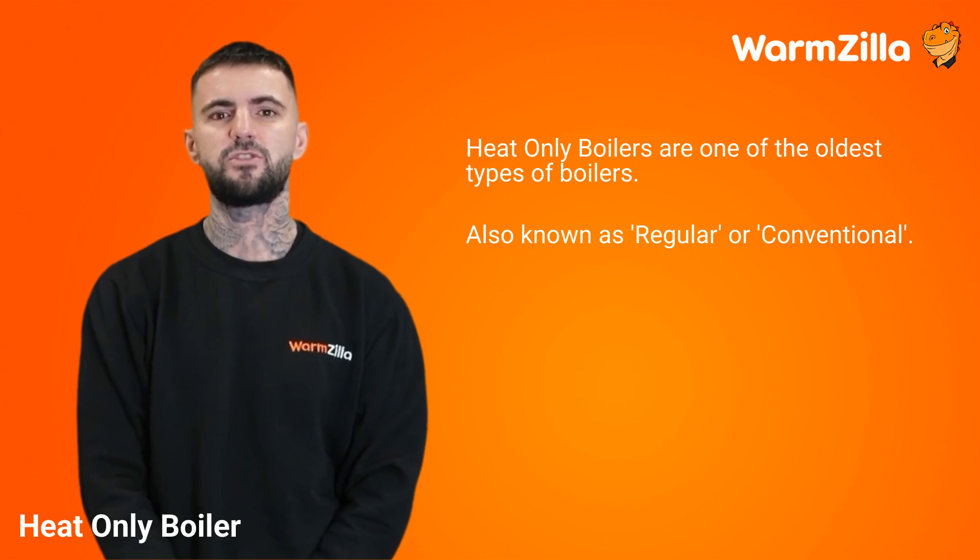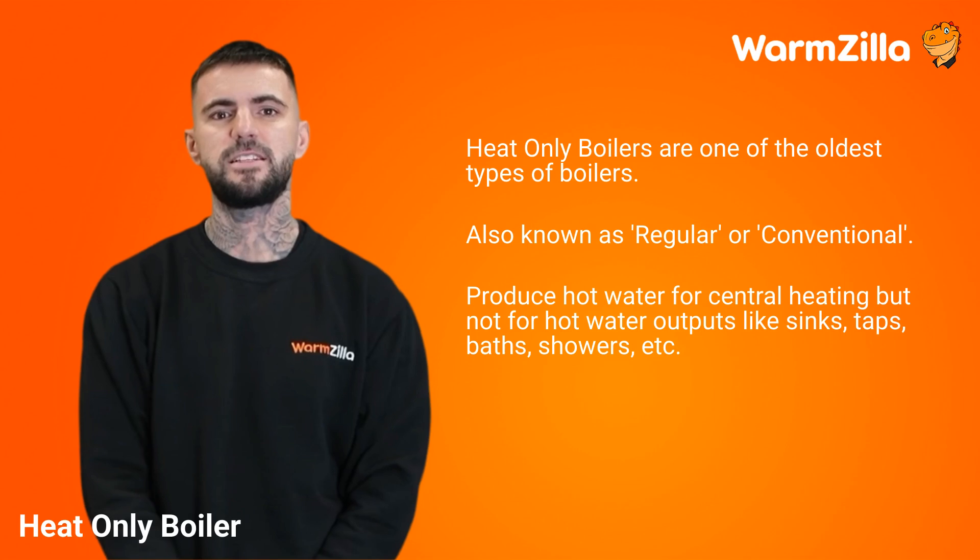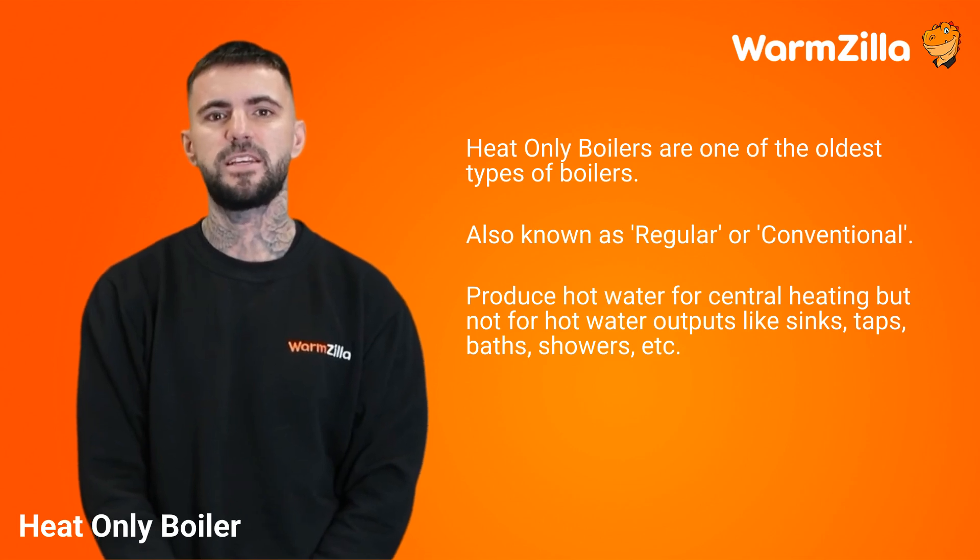In the boiler industry we call them heat only simply because they produce hot water for central heating, but not for hot water outputs like sinks, taps, baths, or showers.